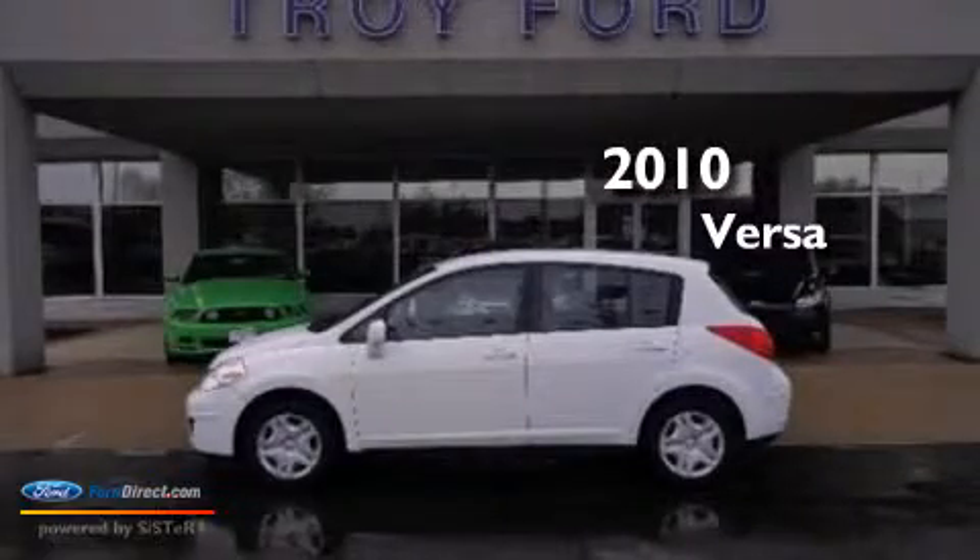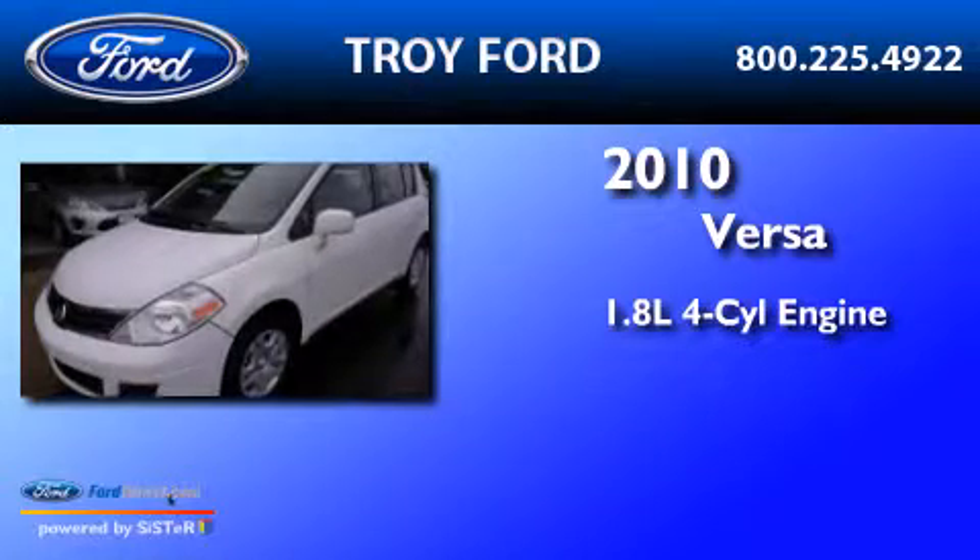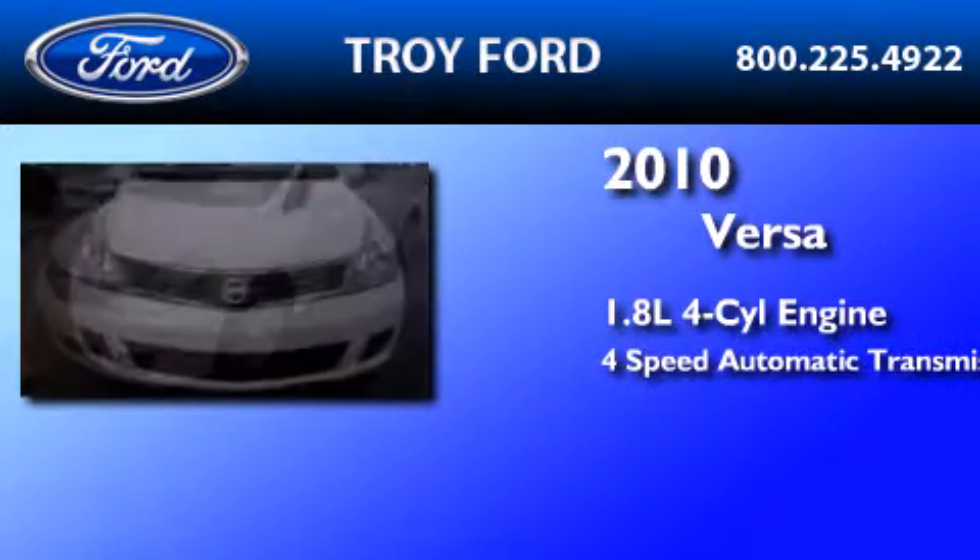This is a 2010 Nissan Versa. It features a 1.8-liter four-cylinder engine and a four-speed automatic transmission.